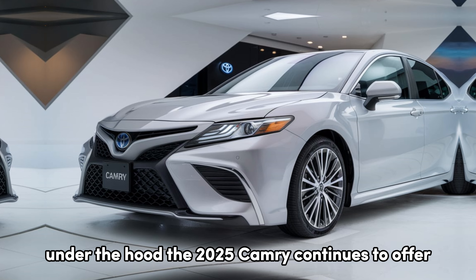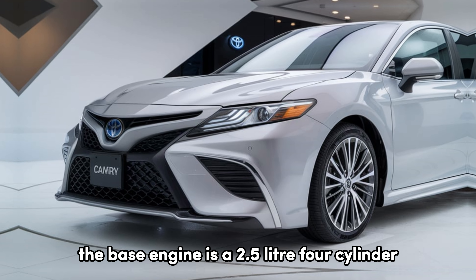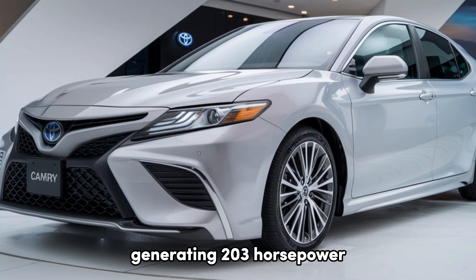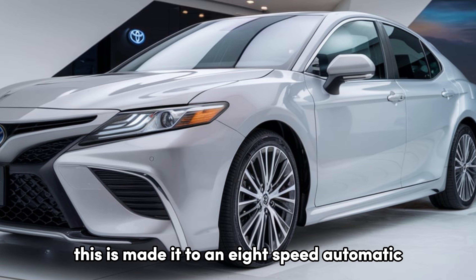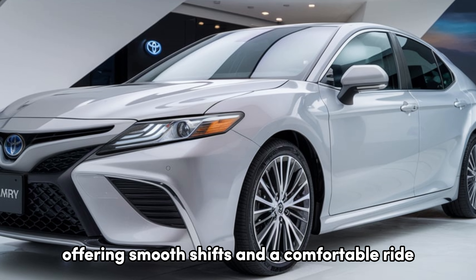Under the hood, the 2025 Camry continues to offer two powertrain options. The base engine is a 2.5-liter four-cylinder, generating 203 horsepower and providing a balance of performance and efficiency. This is mated to an 8-speed automatic transmission, offering smooth shifts and a comfortable ride.